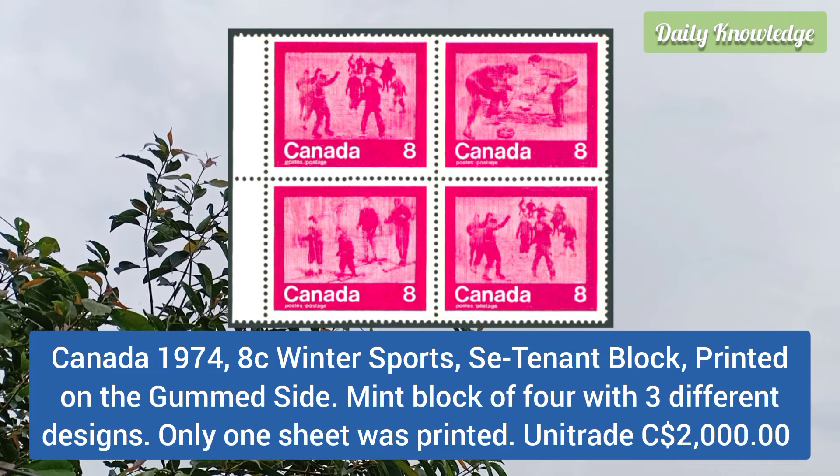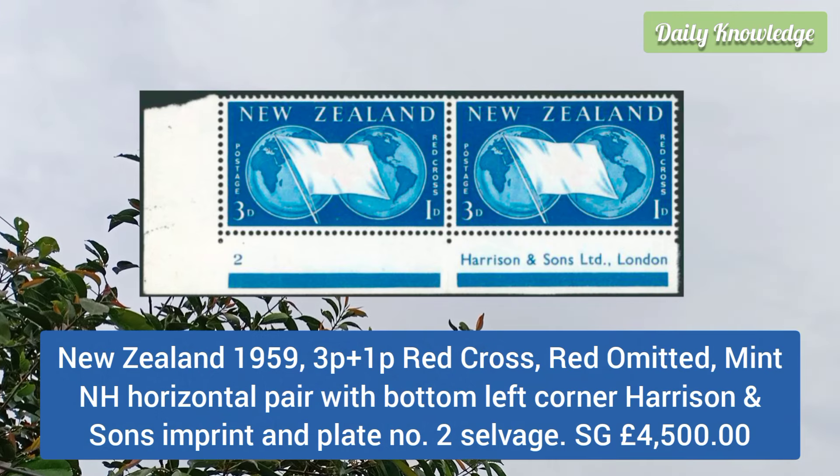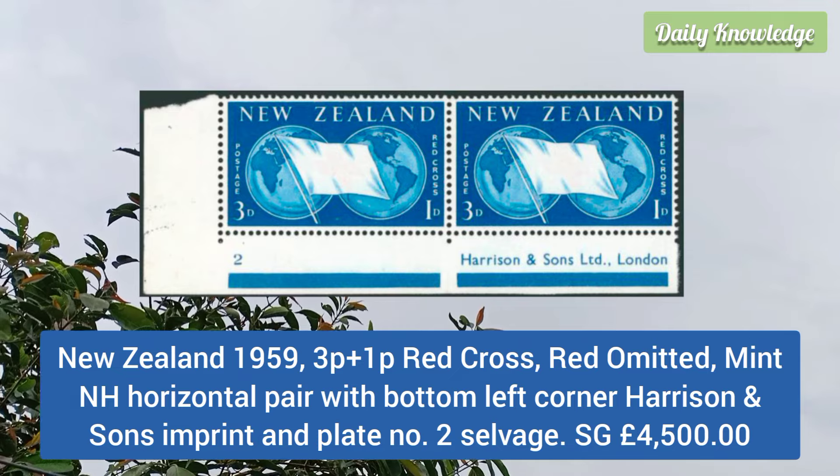Canada 1974 8c winter sports se-tenant block, printed on the gummed side, mint block of 4 with three different designs. New Zealand 1959 3p plus 1p red cross, red omitted, mint never hinged, horizontal pair with bottom left corner Harrison and Sons imprint.